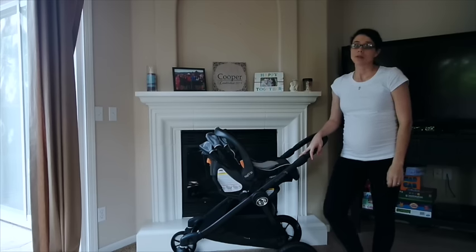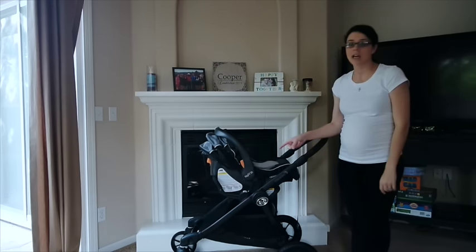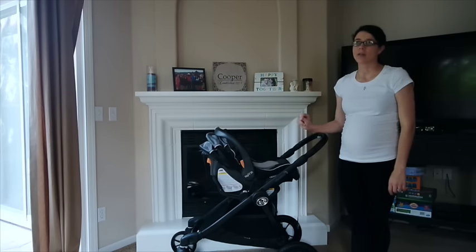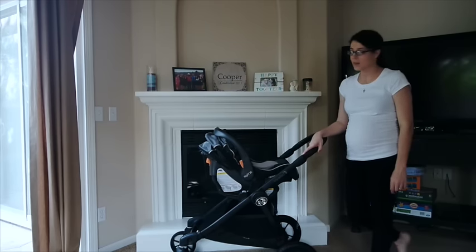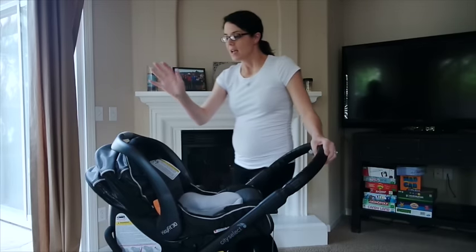I had the hardest time finding the adapter, so if you're looking for one as well, I highly recommend checking out my Amazon registry link below. It does have the one I paid for on there for $59.95. We'll just kind of go through why and how I picked everything, starting with the car seat.